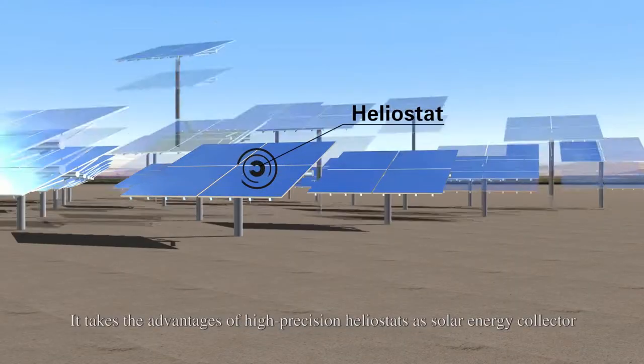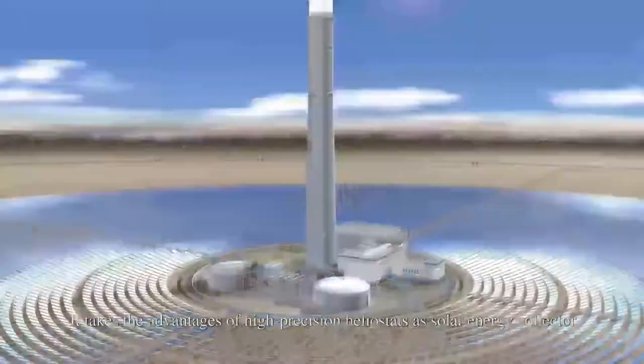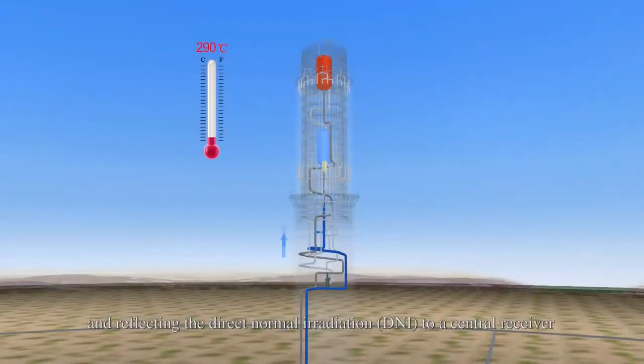It takes the advantages of high-precision heliostats as solar energy collectors, tracking the sun in real time and reflecting the Direct Normal Irradiation, DNI, to a central receiver.